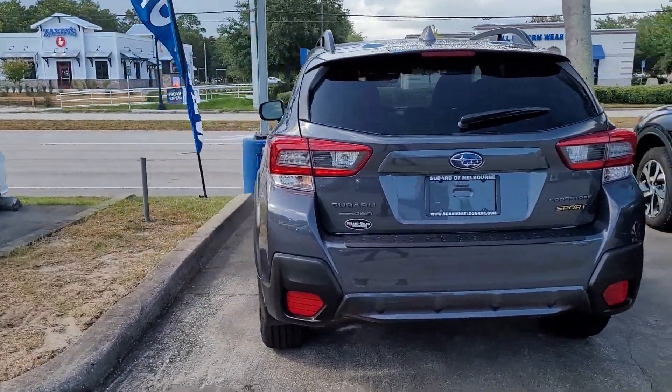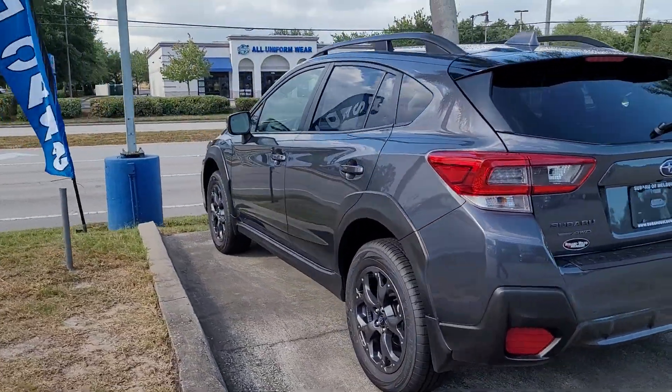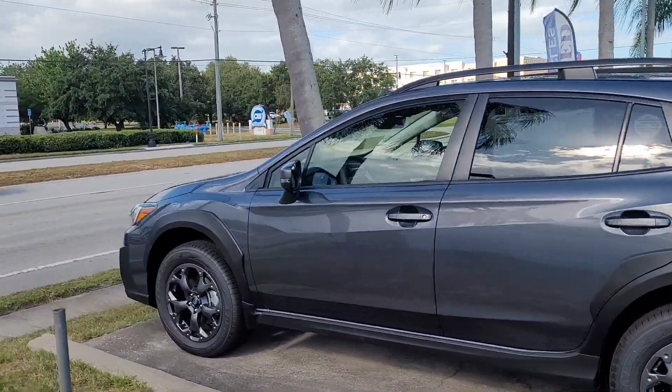Hello, I'm Jonathan from Subaru Melbourne. I just want to show you this Crosstrek. This is going to be the Sport.